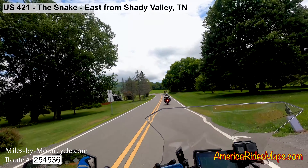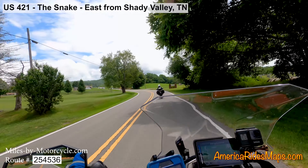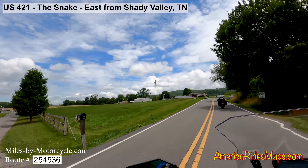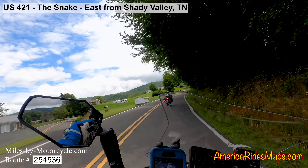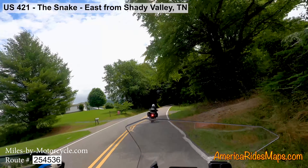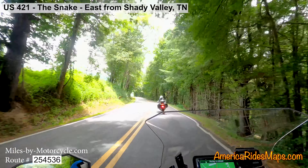This is US 421, also known as The Snake, and we are leaving the middle of it all — Shady Valley. We just had a bit of a burger at the Shady Valley Country Store, and we are heading towards Mountain City, so we're going east.